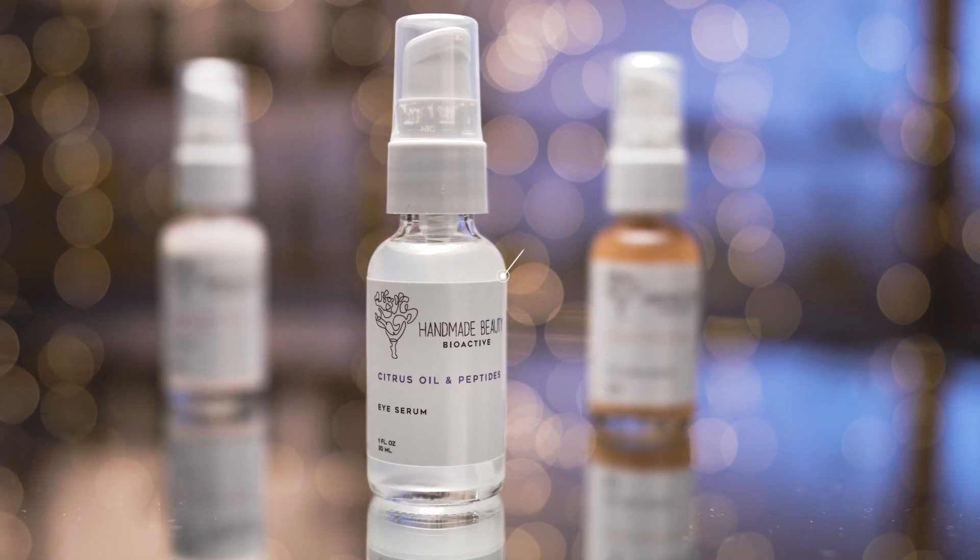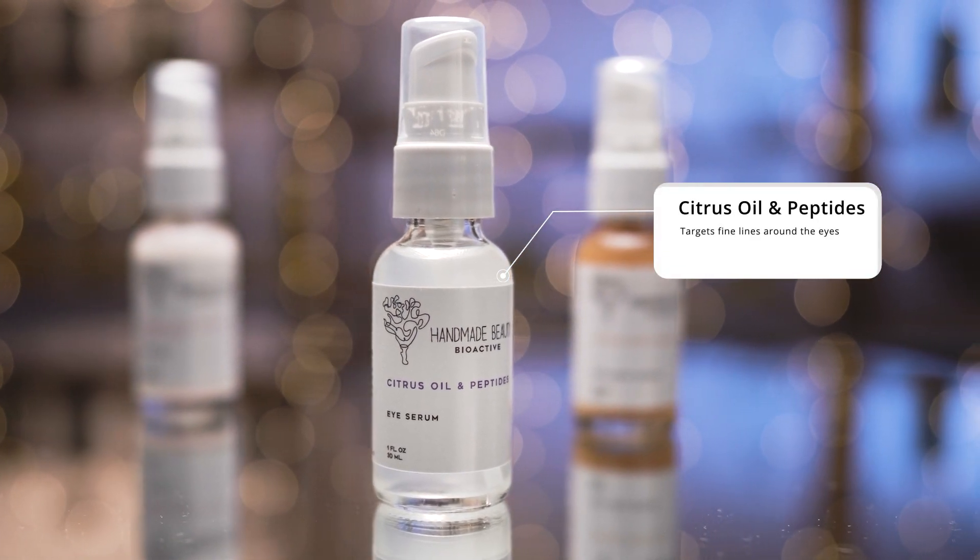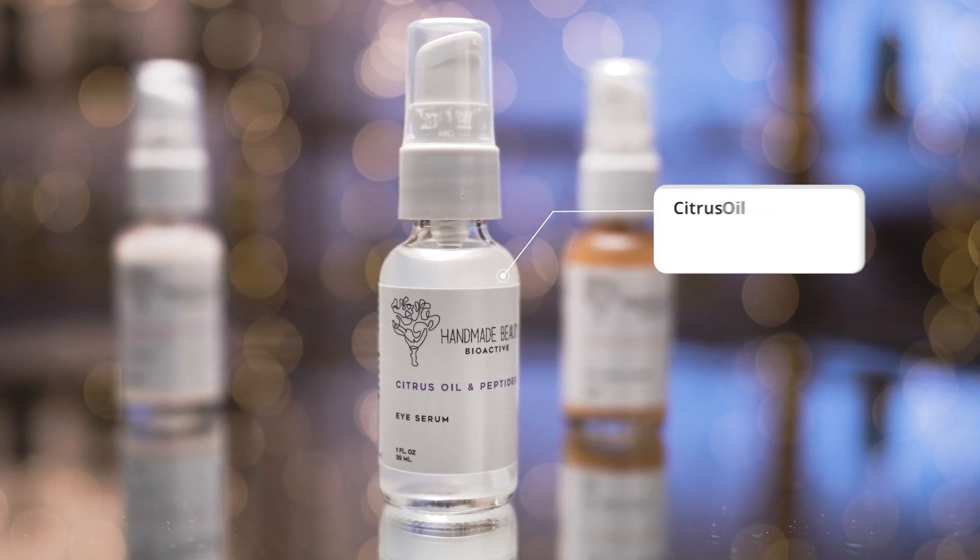Have you actually imagined an eye serum that really works on you? Well, you should try this one because it has a new technology with peptides and citrus oils that really works on your skin. It gets rid of all the puffiness in this area, wrinkles and dark spots.